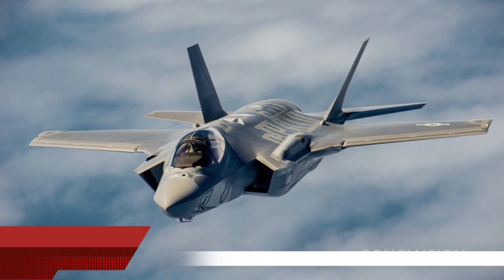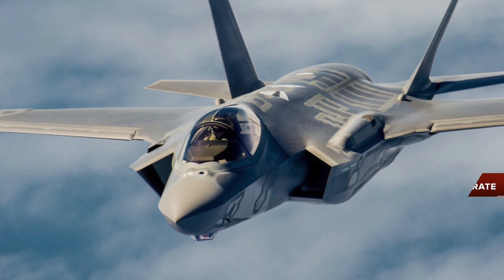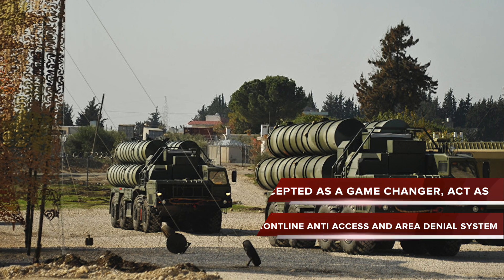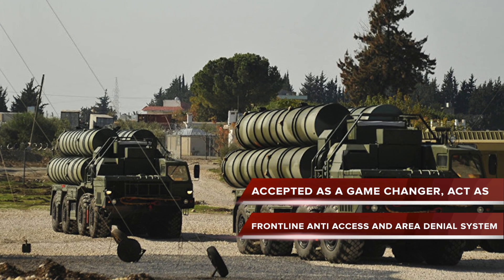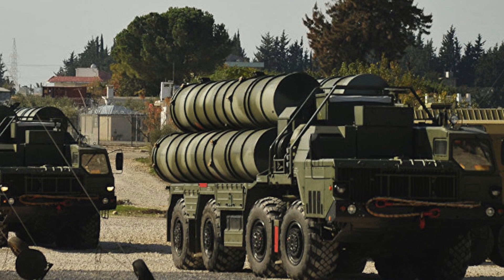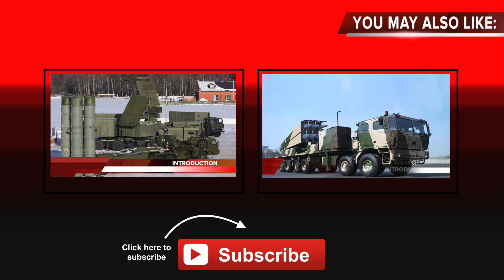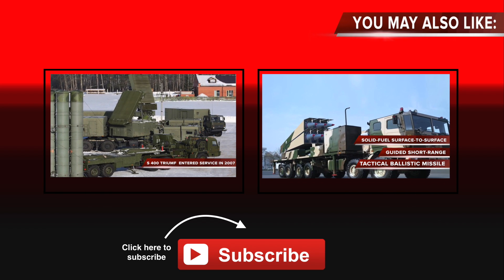As per our analysis, the F-35 will find it difficult to operate in areas protected by the S-400. This means that not only the U.S. but its partner nations will find it hard to gain air supremacy, which is vital in modern conflicts. The S-400 will have to be accepted as a game-changer, acting as a frontline anti-access and area-denial system in future conflicts. The S-400 Triumph entered service in 2007, and many experts consider it the best air defense system.